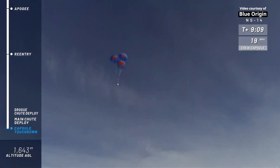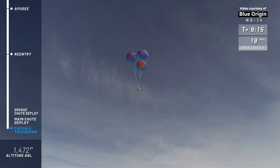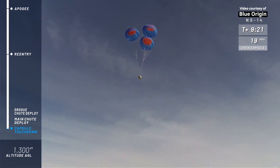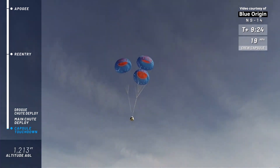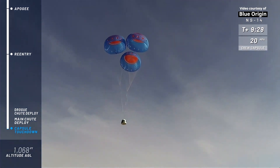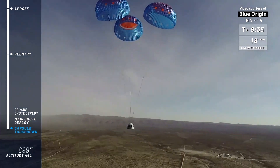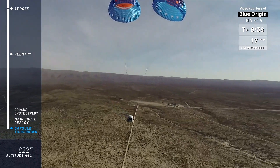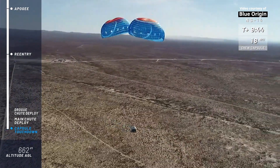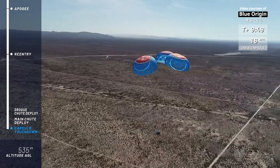The crew capsule has its mains deployed, fully inflated. What an incredible day for the team. What a beautiful shot. Mannequin Skywalker — if he had adrenaline, his heart would be thumping pretty hard. What a day — all the way up over the Kármán line and back, coming in for a nice soft cruise back into our West Texas valley.